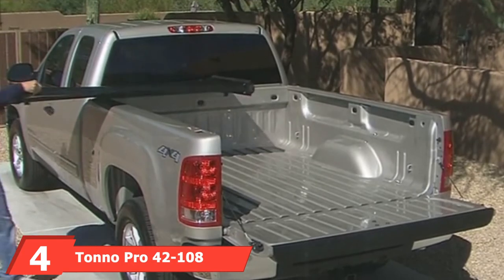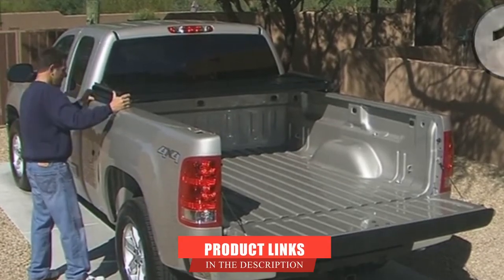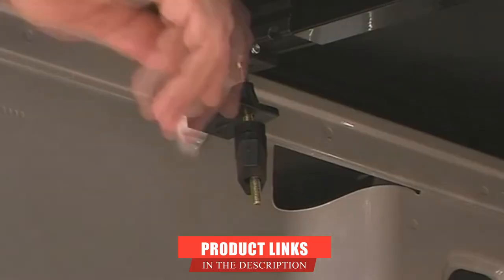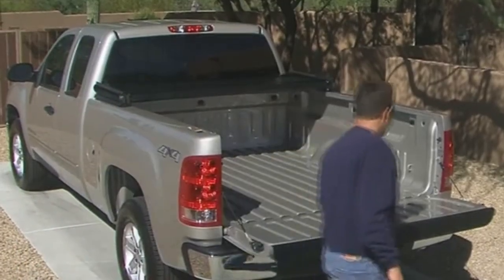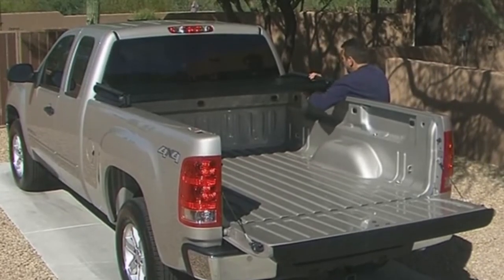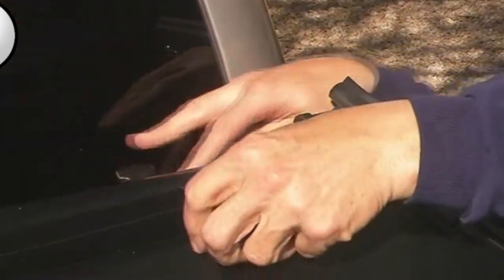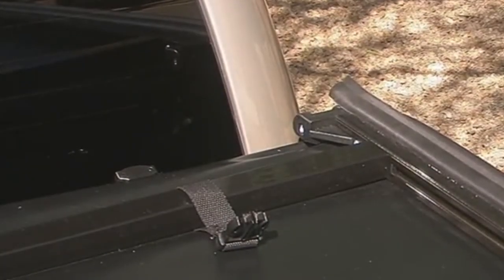Next at number 4, we have the Tonno Pro 42-108. Tri-fold truck bed covers are some of the most popular types, as they are often more convenient than most other types. This well-built and highly durable cover from Tonno Pro is the best tri-fold tonneau cover for most Silverados and GMC Sierras. It is made with a tear-resistant vinyl top and comes completely assembled for quick installation. The patented side-lock design and easy clamping provide enough tension and adequate security for your cargo. Storage in the open position is safe and easy thanks to the snap-clip fastening system. Sturdier latches would have been nice, but what's included still gets the job done and should last long enough.